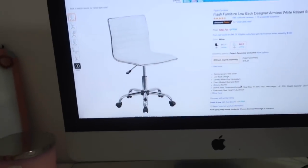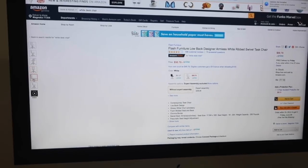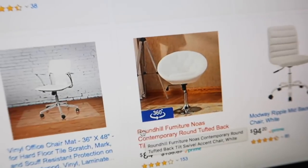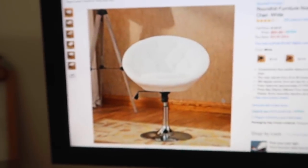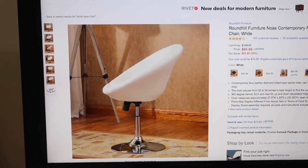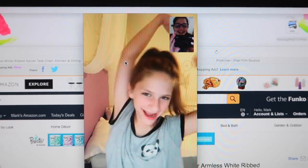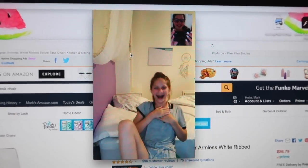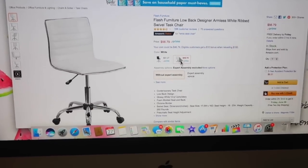I'm currently looking for a white desk chair on Amazon - I want it to be Prime. I found one that's actually really cute, and since the desk is kind of short I would push the chair all the way down. The reviews are pretty good. I wanted a chair that looks kind of shiny and expensive. My mom said I can get the chair - I'm so happy!